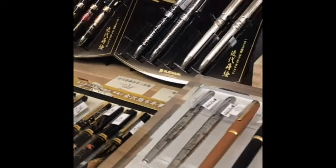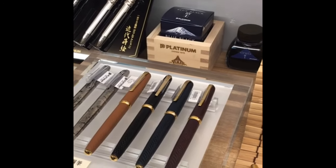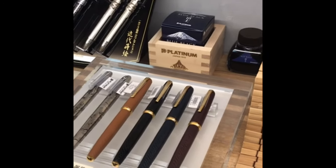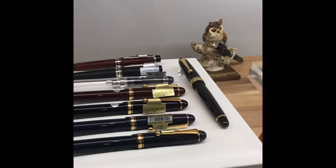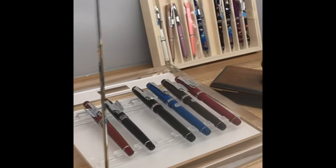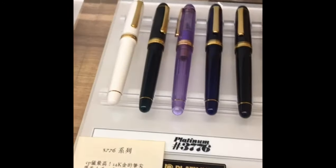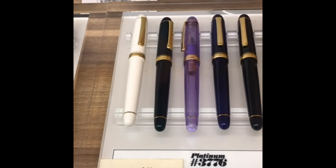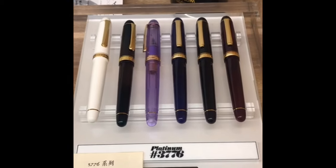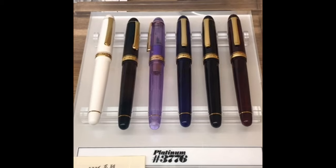They have all of these. They even have the Platinum ink made with 5% water from Fuji, which is an interesting story. They also have Pilot pens here at the bottom. Two of the pens I'm interested in are the green and the white Platinum, because I'm considering getting an ultra extra fine since I'm starting to draw.